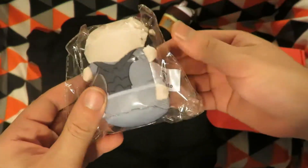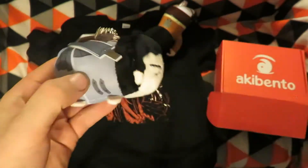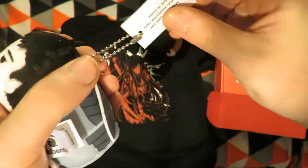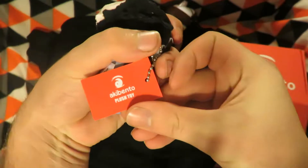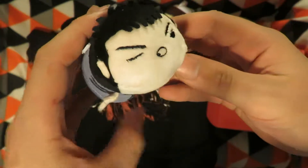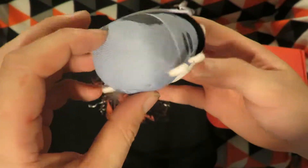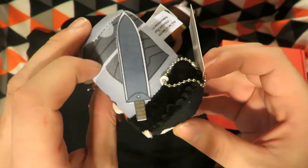Next one is another one — looks a bit like a something-style Aki Bento plush toy. Is it Berserk? Or Sword Art Online? Just not sure.